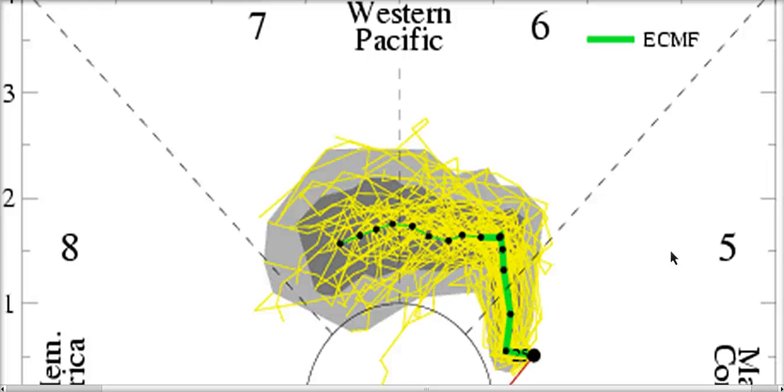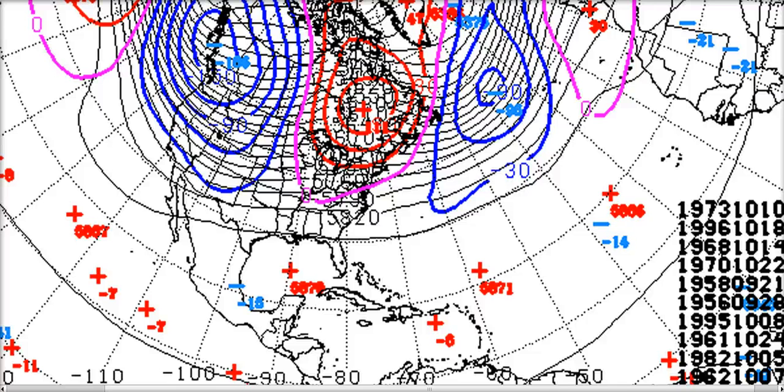Once we finally get the MJO back, I think the pattern I've been talking about for so long will finally come to fruition. It sounds bad to keep mentioning this when it keeps getting pushed forward in the timeline, but I can't ignore the pattern that's in place. One has to be humbled by long-range weather every once in a while — the MJO is a little bit unpredictable and it's just too much to ask to get it all perfect — but I think things are going to start showing up.